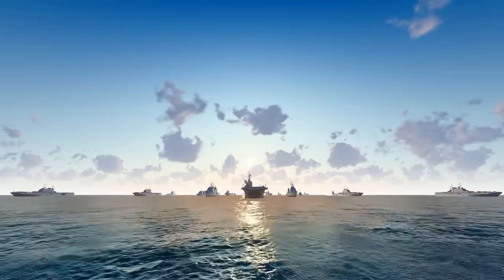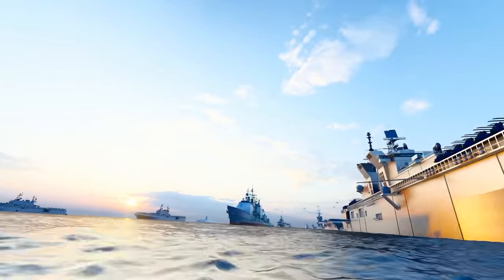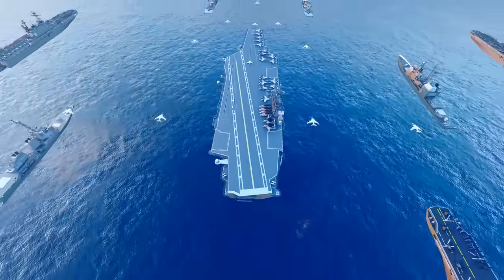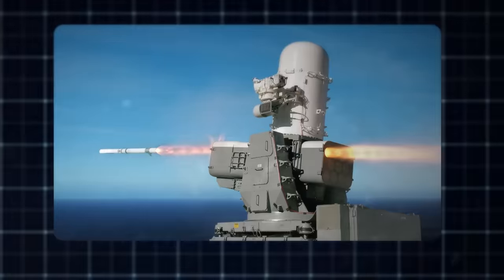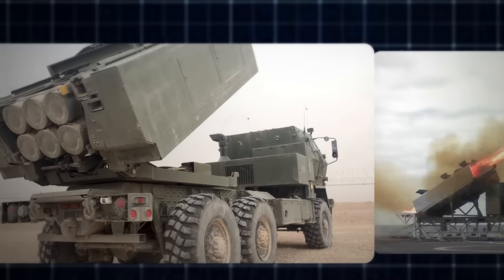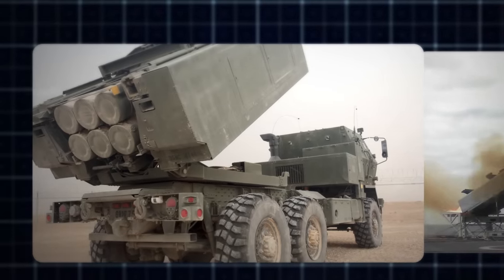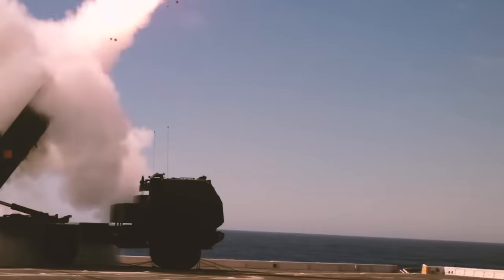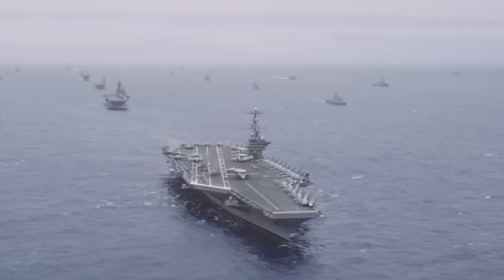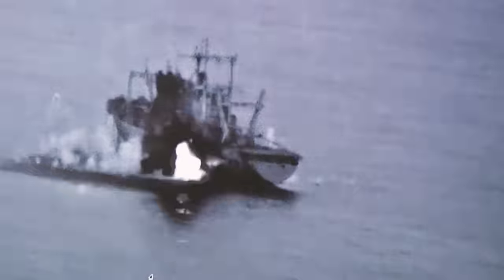Modern naval fighting is like a symphony, with many different tools that all work together to show power in a harmonious way. From torpedoes to missile systems like the naval strike missile and the land-to-sea powers of HIMARS, naval forces have a wide range of capabilities. Because of this, they can adapt to different situations and are ready to fight any threat, whether in the open ocean or near the coast.